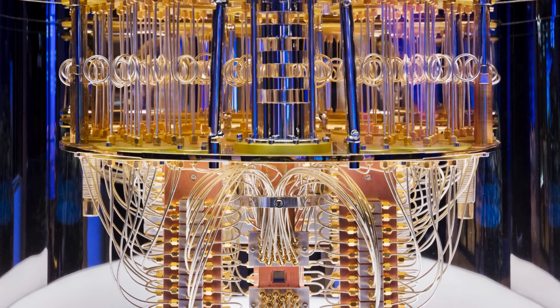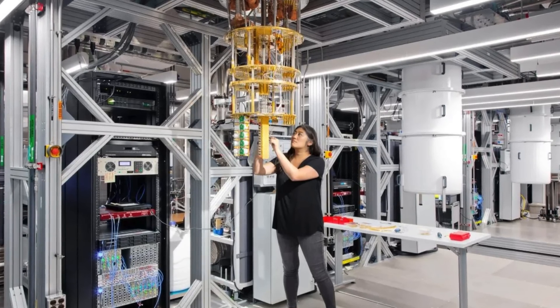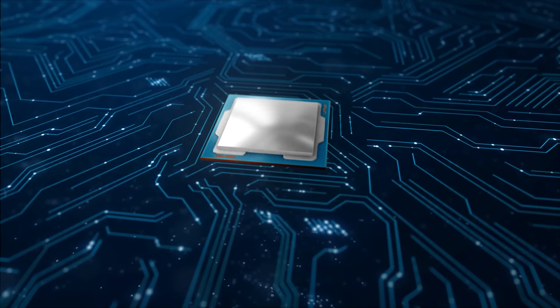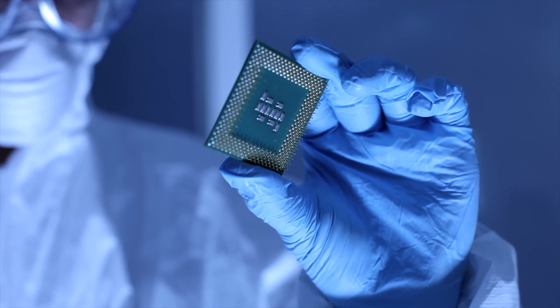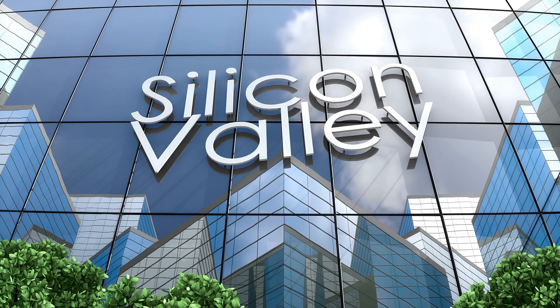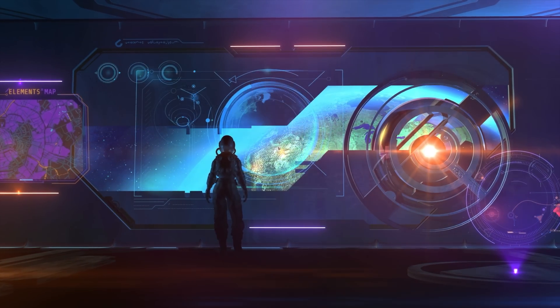Then there's the practicality that quantum computers are huge, expensive, and complicated to construct. The quantum chip needs to be cooled almost to absolute zero — 273 degrees Celsius below zero — to work correctly. Such equipment will only really be affordable by big companies like Google, Samsung, and IBM. But we are only in the early days, so who knows what the future will bring.